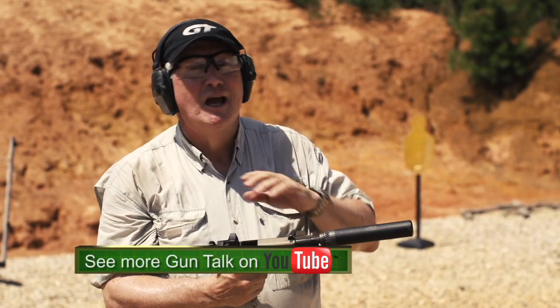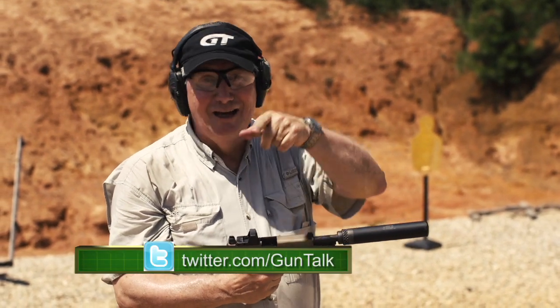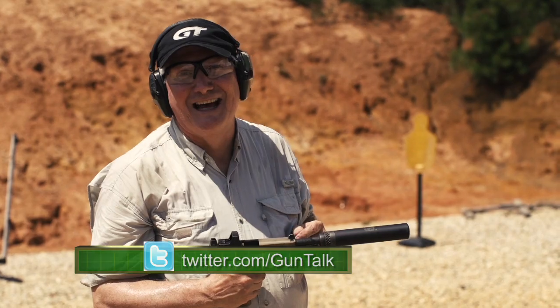NFA — silencers, short-barrel rifles and shotguns, machine guns. They're all fun. They're all legal. Thanks for joining us. We'll see you next time.